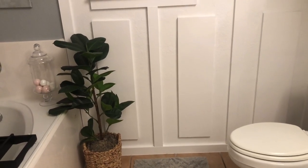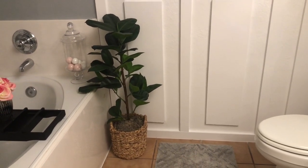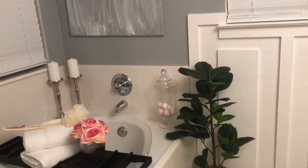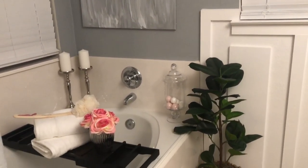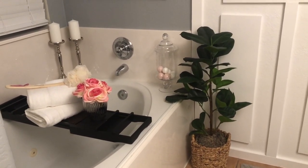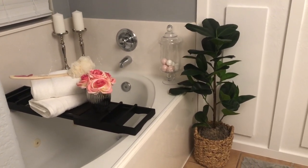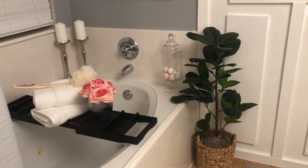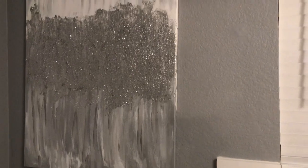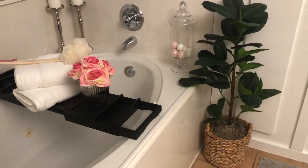In the tub area I wanted to keep everything simple. I added some candlesticks, a pottery jar with bath bombs, some additional towels, a little scrub brush, and a nice little floral arrangement to finish off the look. The artwork above the tub is a DIY I did months ago — if you haven't seen that video I'll link it in the cards. I really love how that artwork turned out, so I decided to add it to this space.